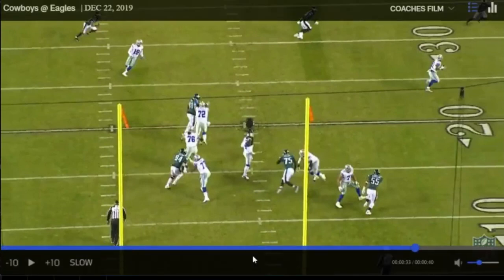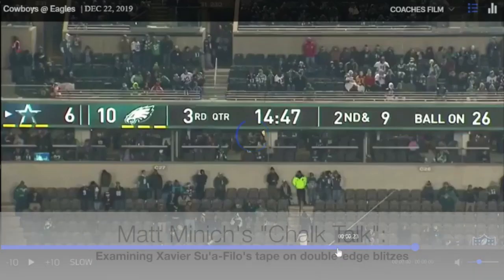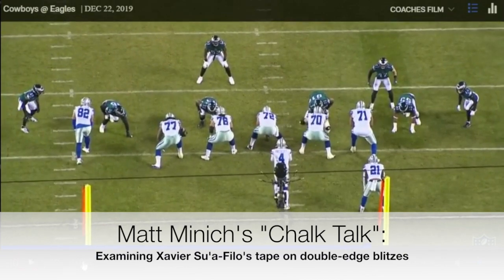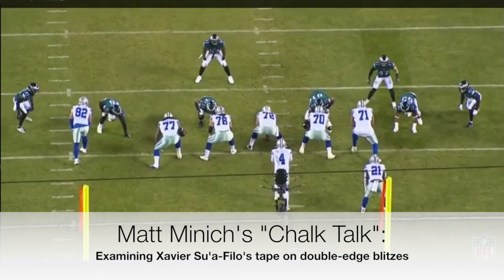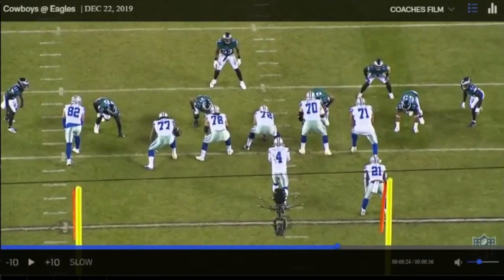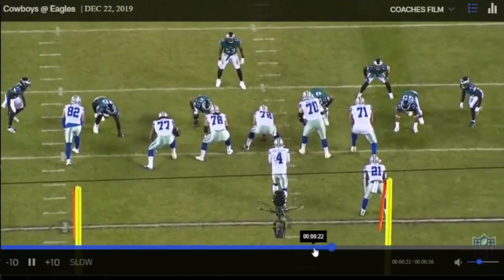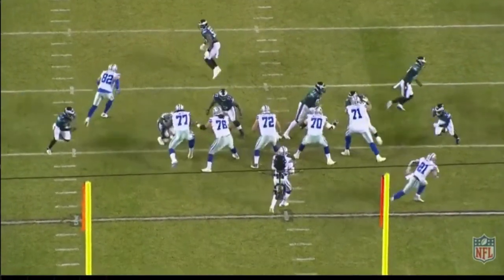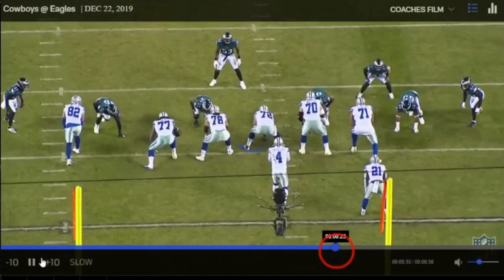Really smart, really intelligent things in pass protection. Going later in that game to the third quarter — picking up another blitz, early in the second half. He kicks out, his guy drops off. He understands there's help inside but the tackle doesn't have help, so when his man drops off he gets his eyes to the outside and picks up the edge rusher. The tackle picks up the first edge rusher; Suofilo bumps out wide and picks up the second guy.